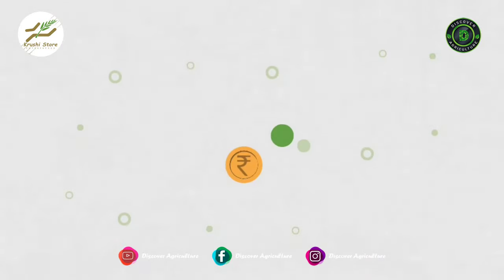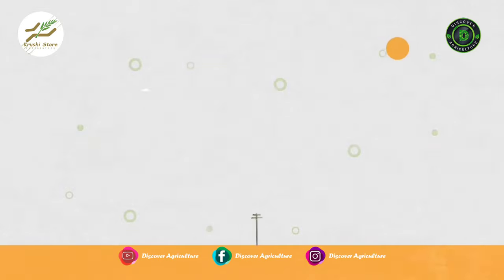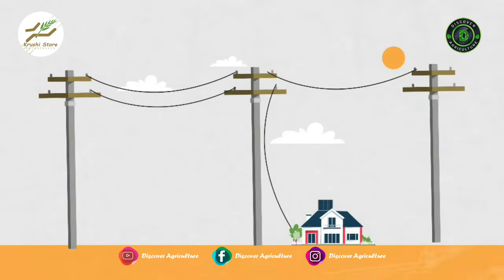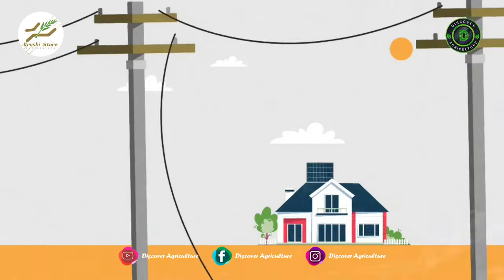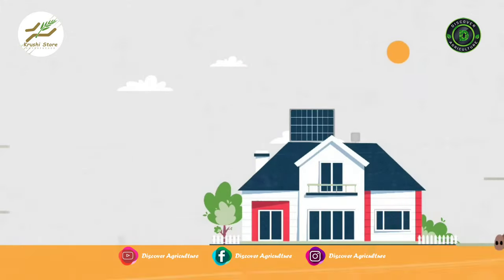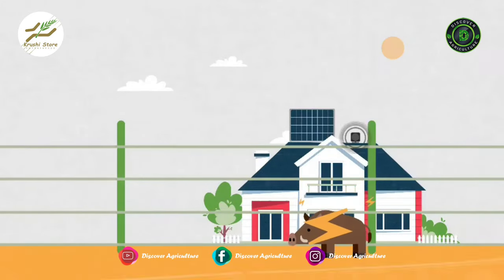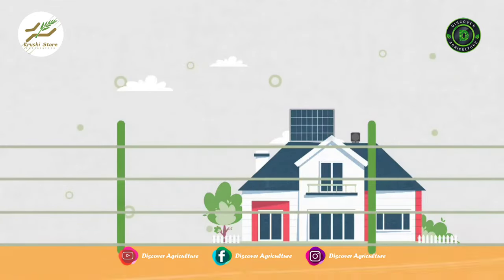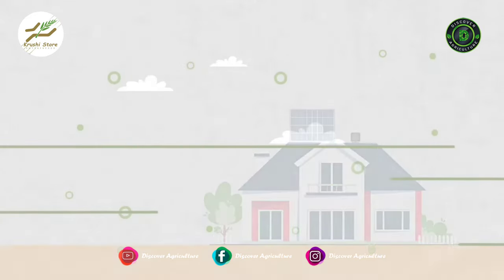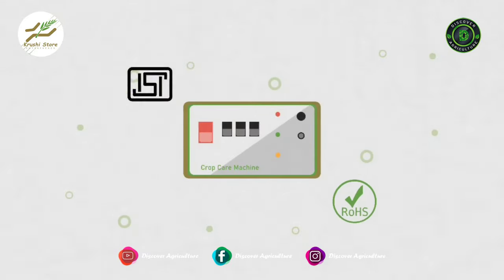Solar fencing has very low installation as well as maintenance cost. It is highly reliable as it functions irrespective of grid failures, making use of renewable solar energy which means no monthly bills. It makes sure that no physical harm is caused to human beings or animals. It comes with a centralized alarm system that can notify you of fence faults, and it is made with national and international safety standards in mind.